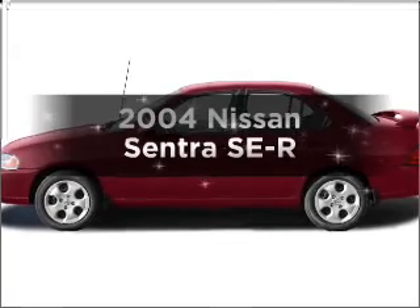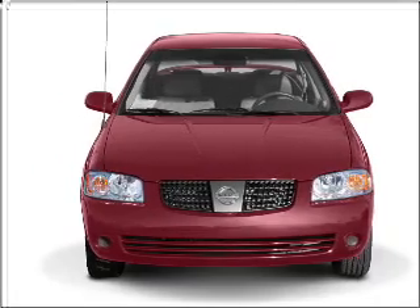Get noticed in this 2004 Nissan Sentra. If you're looking for an automobile with great attributes, look no further.